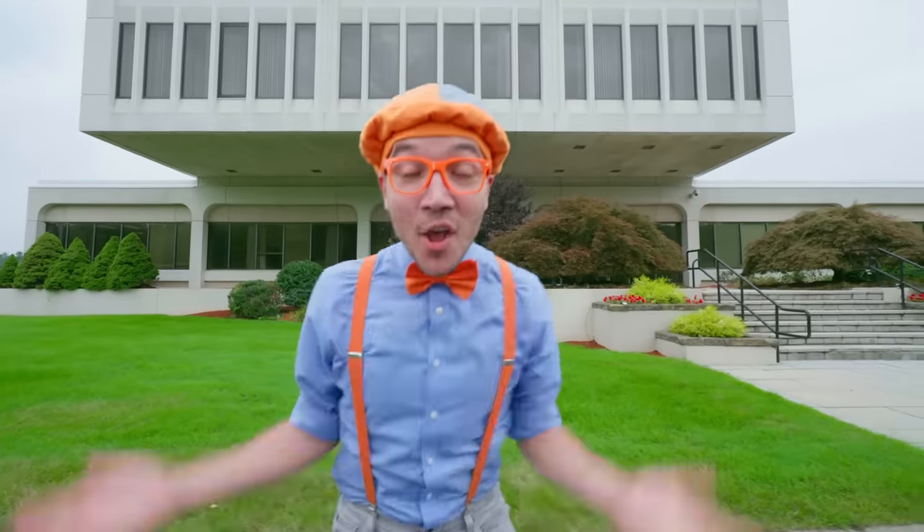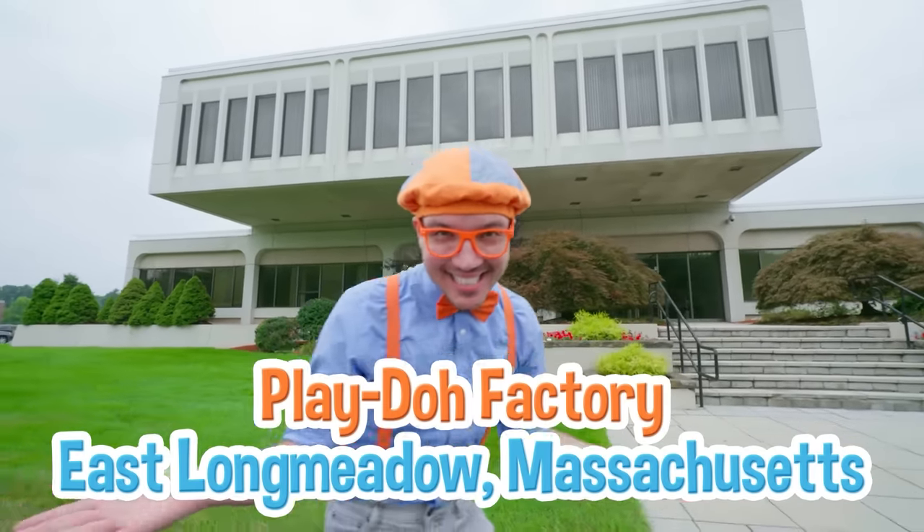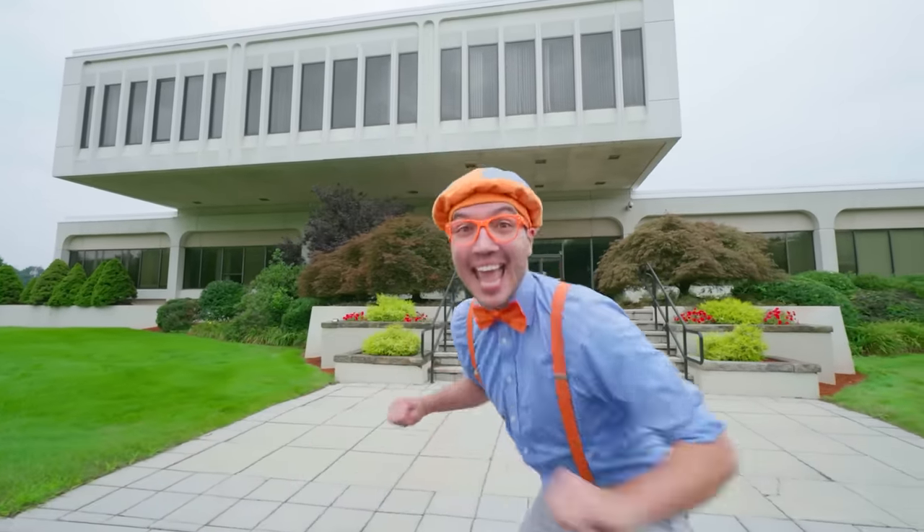Check it out! We're here at the Play-Doh Factory in East Longmeadow, Massachusetts. And I just know this will be the perfect place to learn how Play-Doh is made. And maybe we'll get to play with some more. Come on!